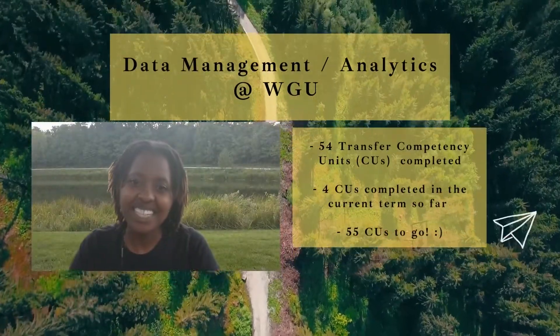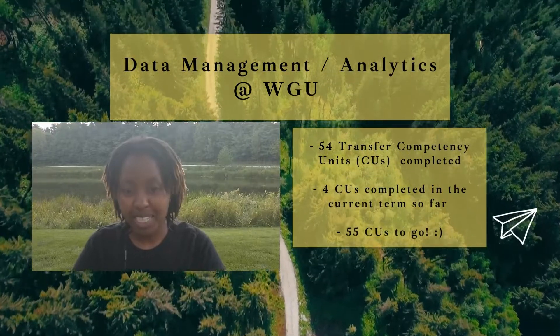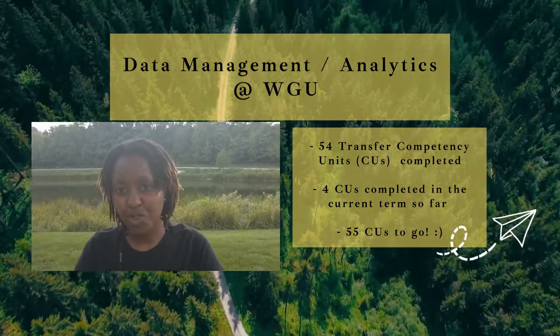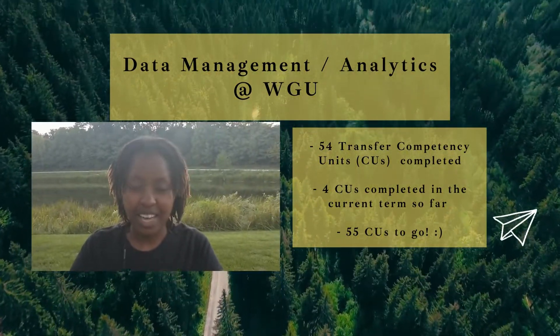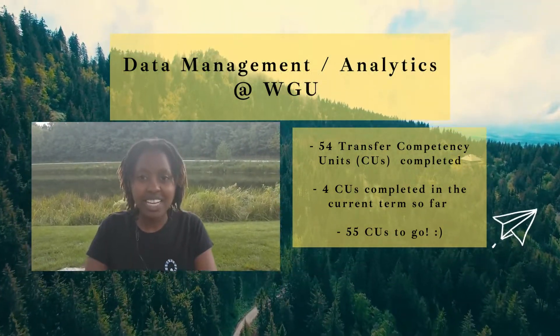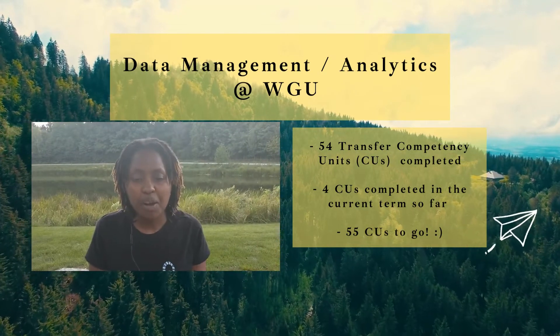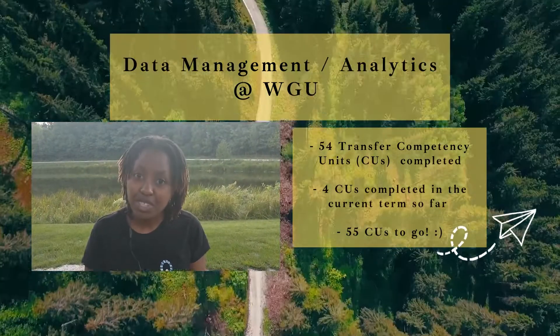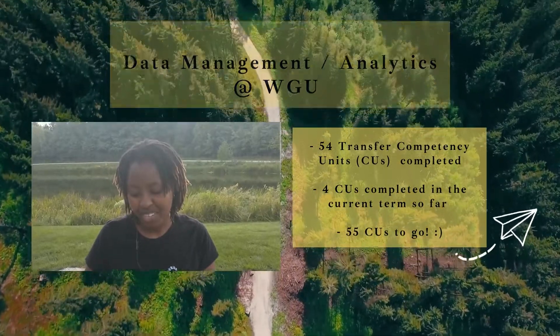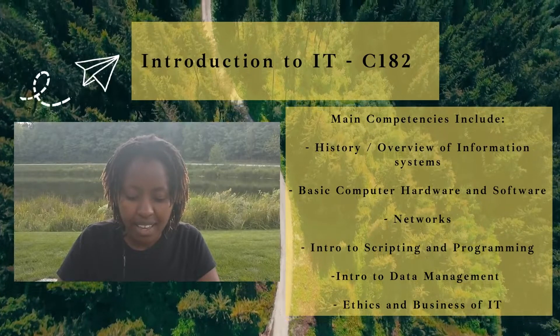Hey world, my name is Wendy, welcome to my channel. In this channel I share my experience as I go through my bachelor's degree at WGU. My major is data management and analytics, and I'm here to share the completion of my first course — Introduction to IT, C182.